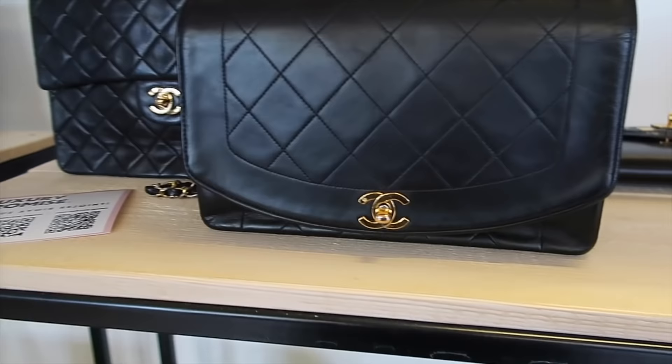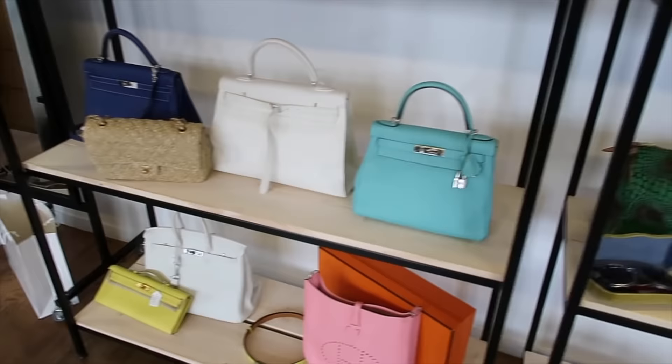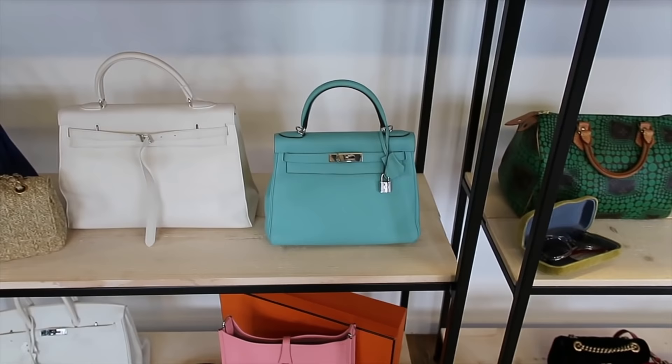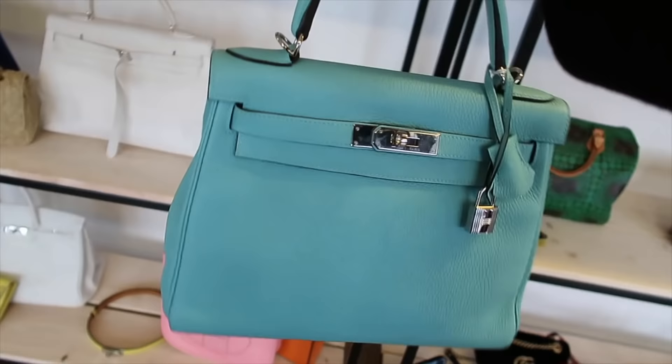We've got this little mini Dionysus over here. This is the Diana Chanel Classic Flap Vintage. I love this. Let's go to the Birkin. What do you guys think the size is? When I saw this, I thought this was a Retournée in the 25 size, but this is a 28. 28 is a lot smaller than I thought it was.